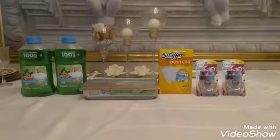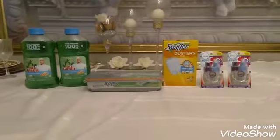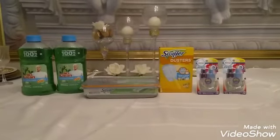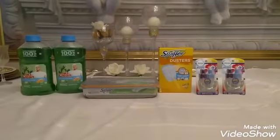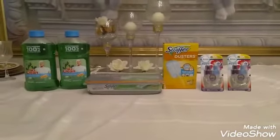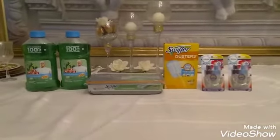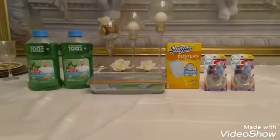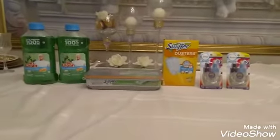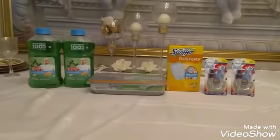I grabbed two of the Mr. Clean products, also one of the Swiffer Wet refills and one Swiffer Duster, and I also grabbed two Febreze oil refills. Now you guys, as you see, all these products are great. I was trying to do my $5 off $20 inside of my $5 off $25 like I normally do, but for some reason they didn't attach together — they didn't stack. So anyhow, we're gonna get right into it.